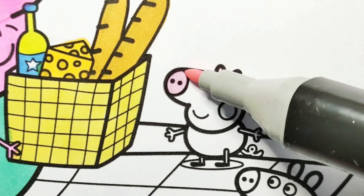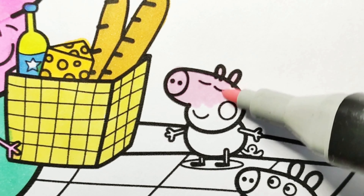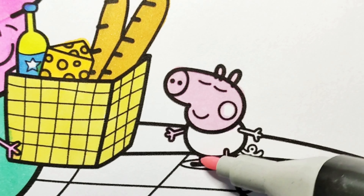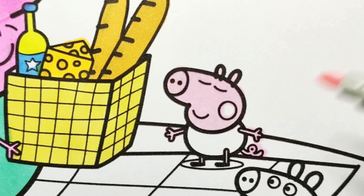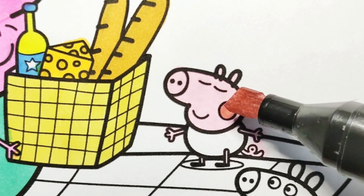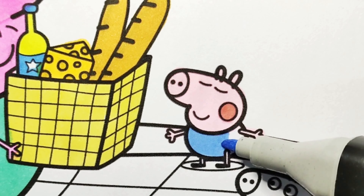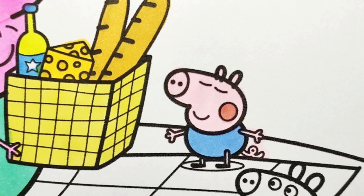This is George Pig. He is enjoying the fresh air at the park. Look at him closing his eyes and taking a really deep breath. He is wearing his favorite t-shirt — it is a blue t-shirt.